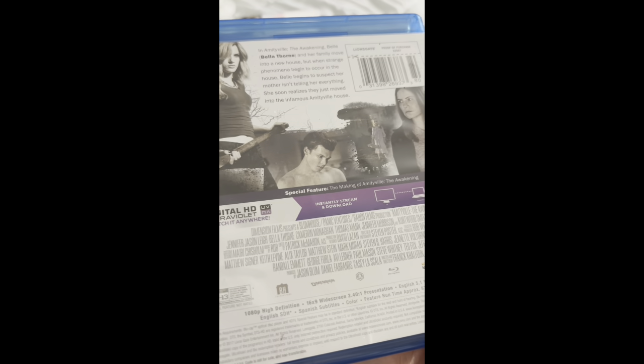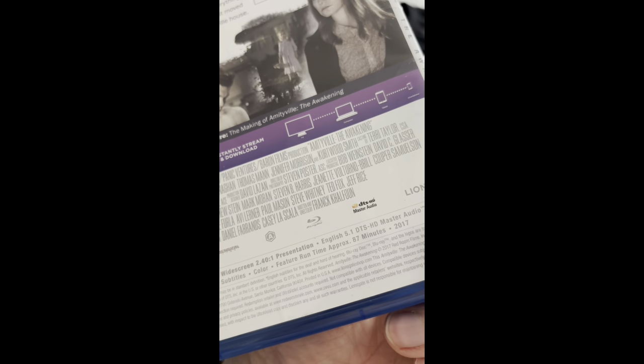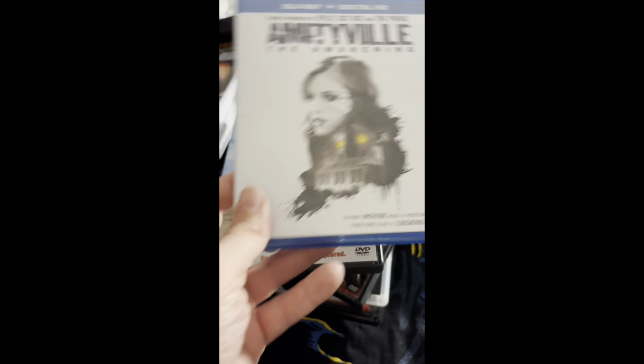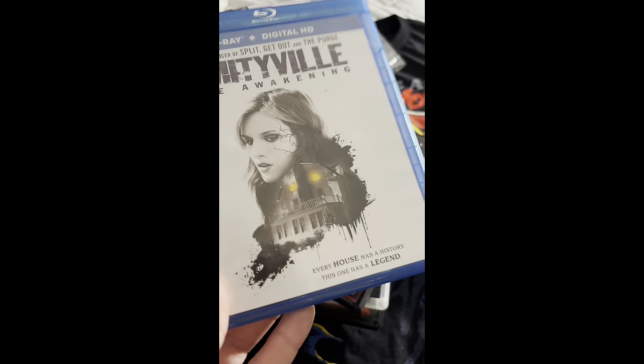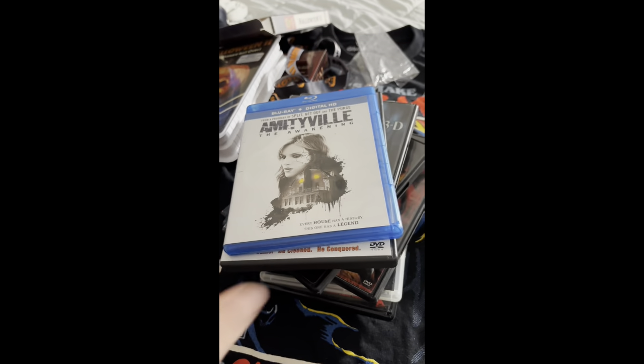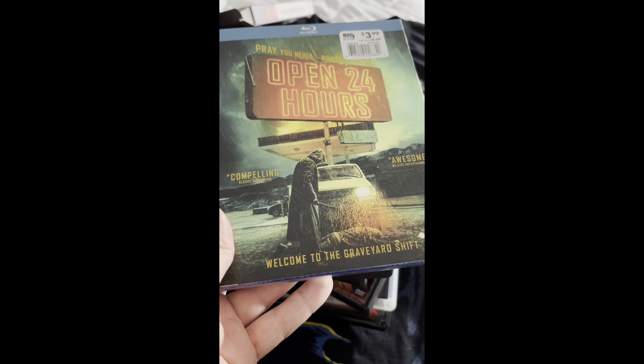I also got Amityville: The Awakening — it's one of the better Amityville films in my opinion. It's directed by Franck Khalfoun, the guy who directed the Maniac remake and P2. He's a good horror director, so yeah, Amityville: The Awakening is a pretty good one.